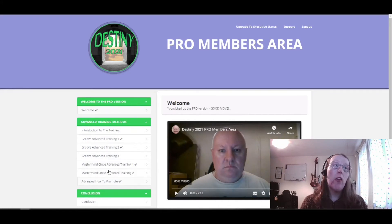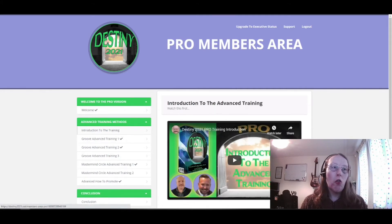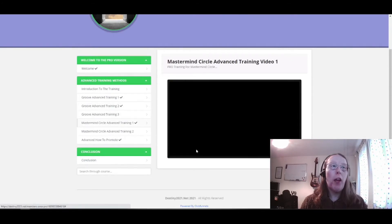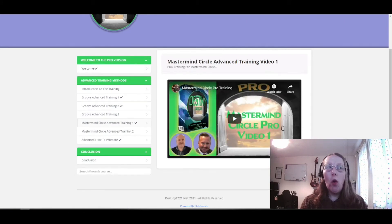With the Executive Status you also get additional training appearing on the left-hand side. The members area starts with a welcome video from Dawood — just two minutes eighteen seconds — then an introduction to the training covering the marketing of Destiny by James Kennedy and Dawood Islam. Then you go into the Groove Advanced training, which has three videos hosted by James Kennedy covering the groove training, followed by the Mastermind section about James Kennedy's mastermind circle and the monthly income streams.